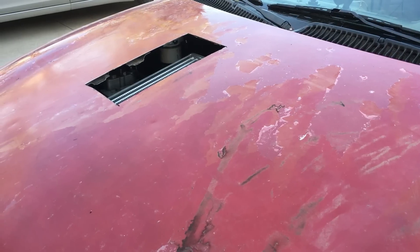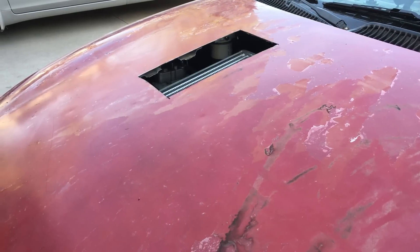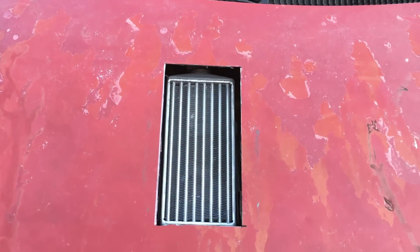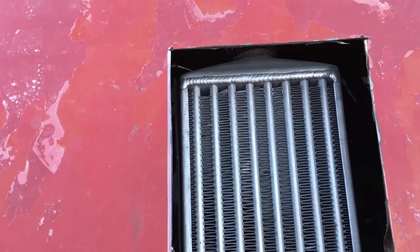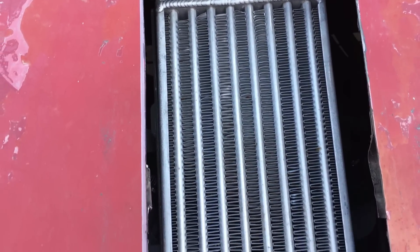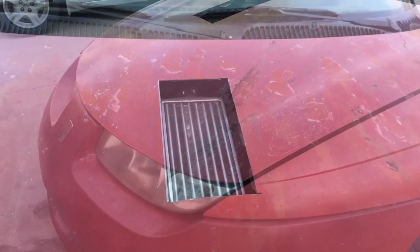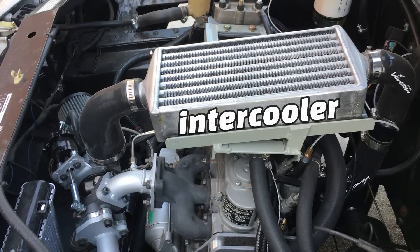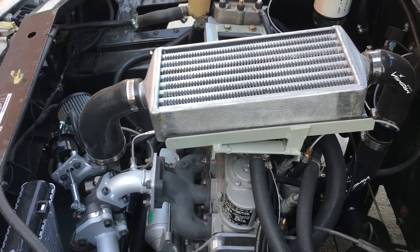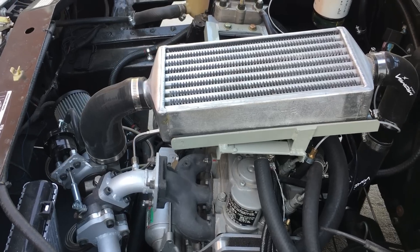Today we're gonna do something about the intercooler that we installed about a month ago. We actually made a whole video about the intercooler and included performance results before and after the installation. That video got 70,000 views, but I suspect not everybody watched the whole video. So between new viewers joining the channel and folks that didn't watch the whole video, I do get a lot of negative comments on the intercooler setup, and rightfully so, because at first glance the intercooler appears to be mounted in the worst location possible.